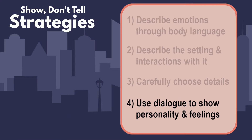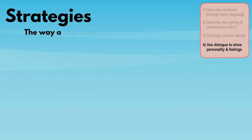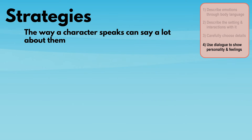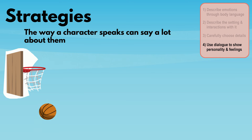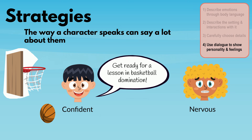Number four: use dialogue to show personality and feelings. The way a character speaks can say a lot about them. Let's imagine a game of basketball between two characters — one who is supremely confident, and the other who is nervous about the game. Consider how we might write dialogue to show the reader each character's personality.